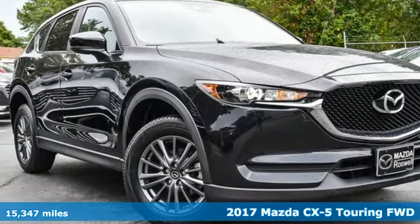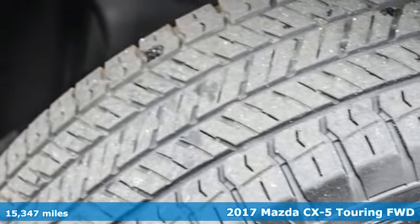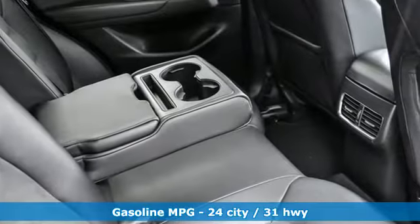Here's a 2017 Mazda CX-5, a compact SUV you can be proud of. This CX-5 handles like a sports car and looks as poised and powerful as a predatory animal on the hunt.